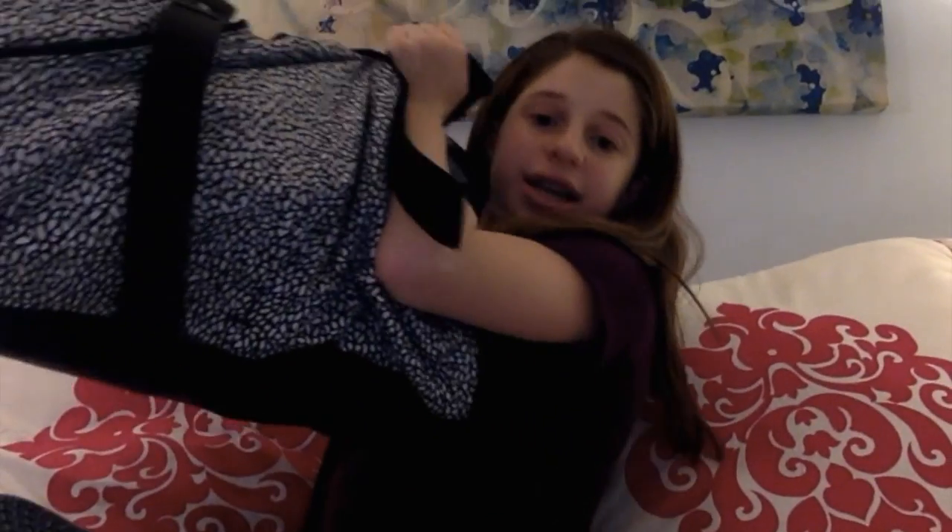Hey guys, it's Carissa, and today I'm going to be showing you what's in my dance bag. Oh my gosh, this is so heavy.